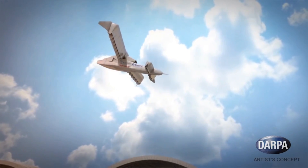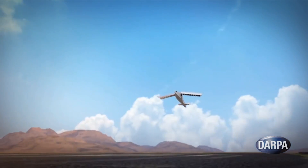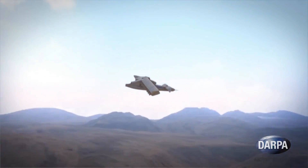The goal is to build a demonstrator aircraft that can reach a top sustained speed of 300 to 400 knots and carry cargo loads of at least 40% of the plane's expected 10,000 to 12,000 pound gross weight.